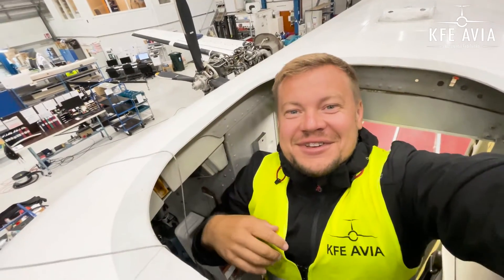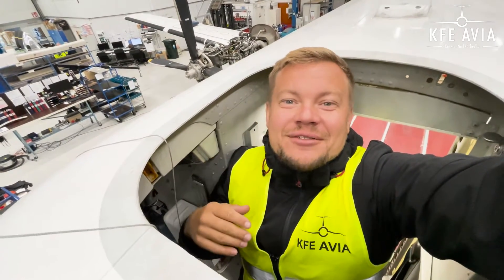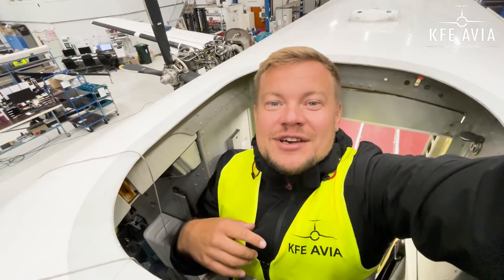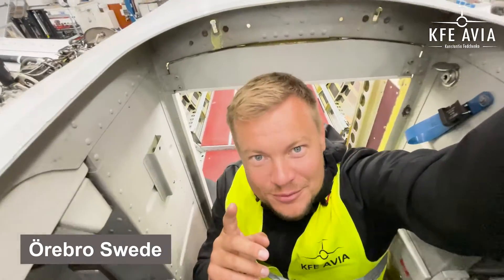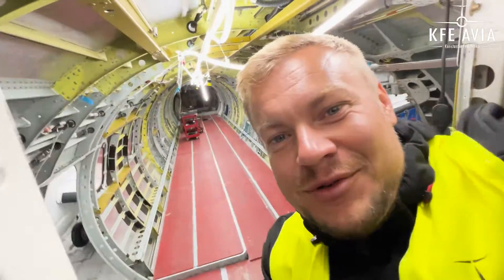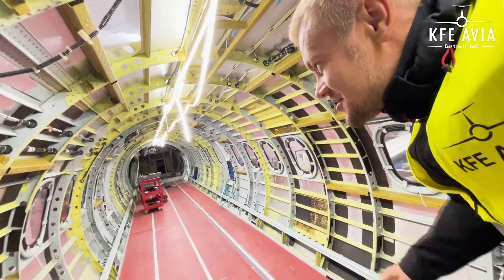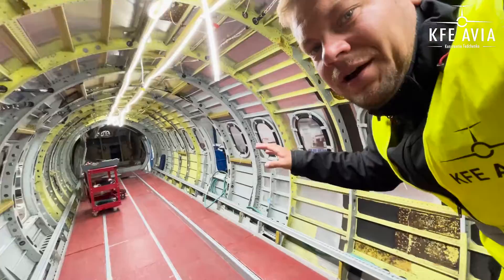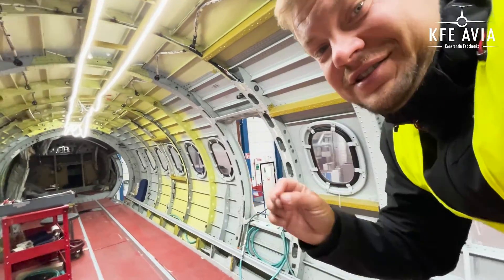Hi everyone, my name is Konstantin Fedchenko, KSEAVIA, your aviation advisor. Today we have an excellent opportunity to stay inside a Saab maintenance facility in Örebro, Sweden. Stay tuned on my channel and I will show you the process of upgrading or downgrading of an airplane from a VIP configuration to a cargo version. We will have a lot of insights towards the maintenance details in this vlog.